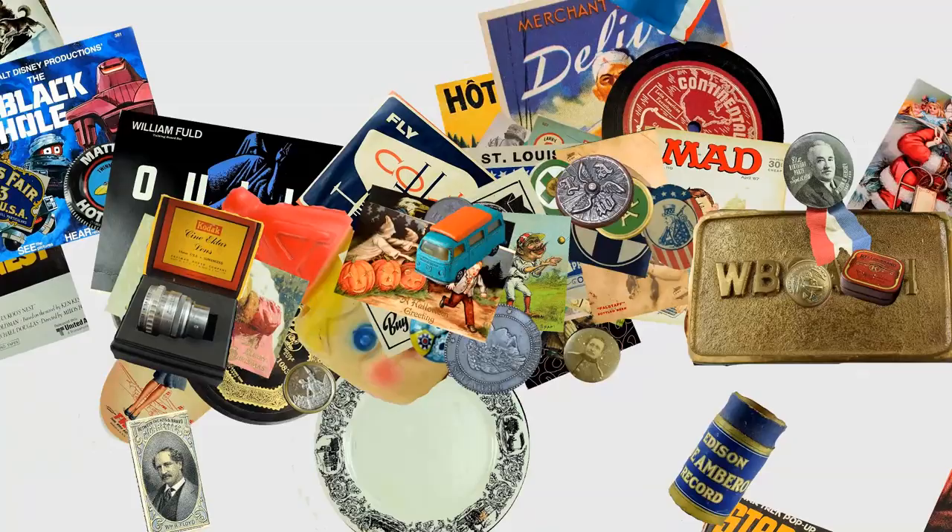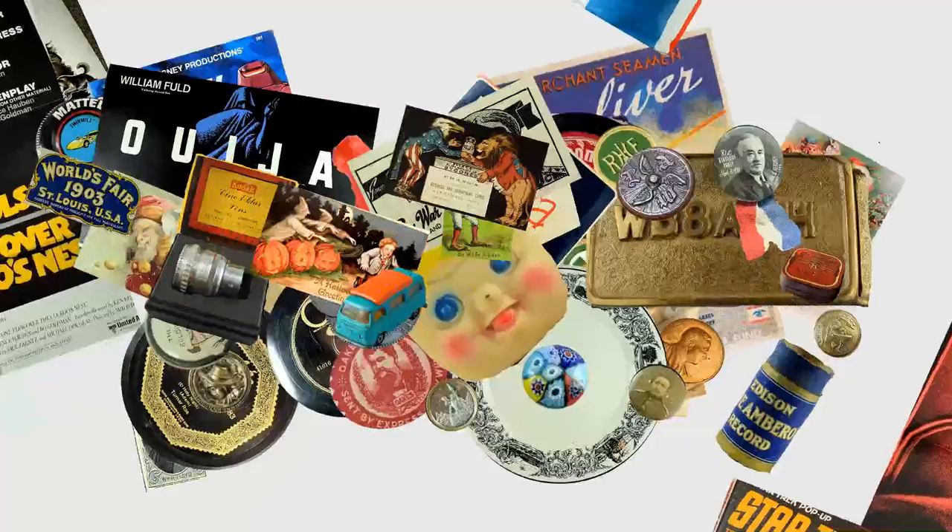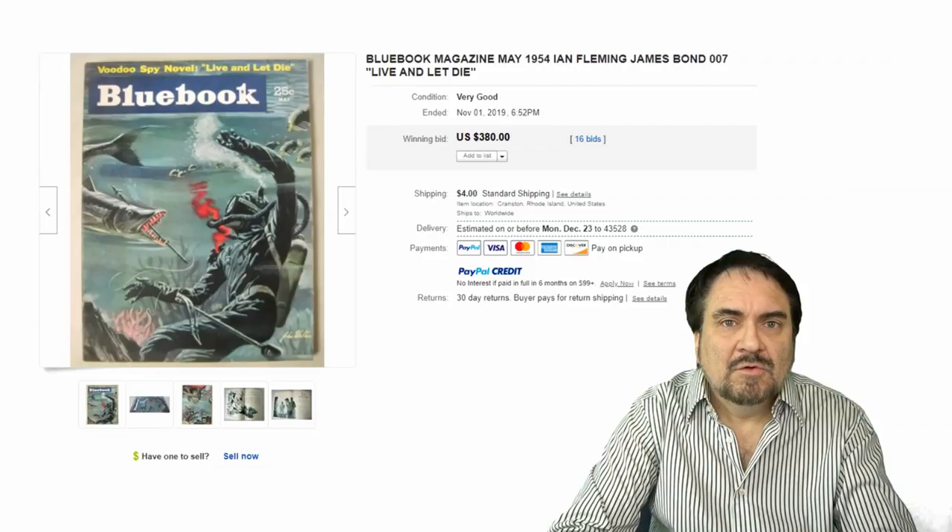Bond. James Bond. Well, not really, but that's the topic for today. Hey, it's Don the Auction Professor. Today we're going to talk about the wonderful world of James Bond collectibles and the values that they can bring in today's market.